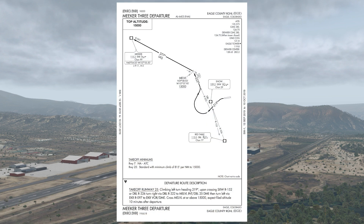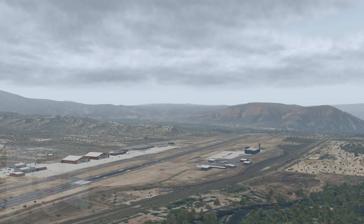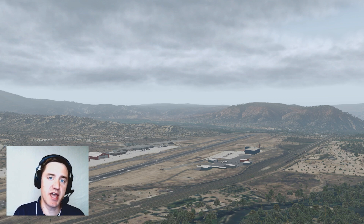The Meeker 3 is the last SID, and it's kind of the worst of both worlds. It sends us 50 miles in the wrong direction and requires an 815 foot per mile climb all the way to 15,000 feet. So that's the last of the SIDs, but we're not out of luck here yet.